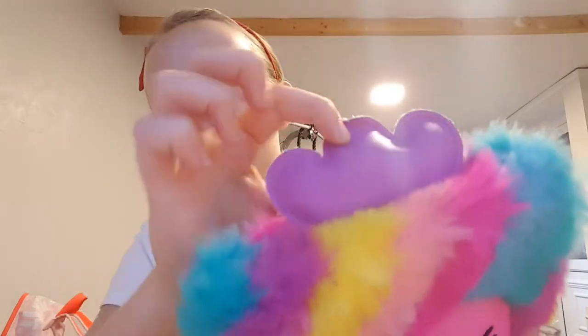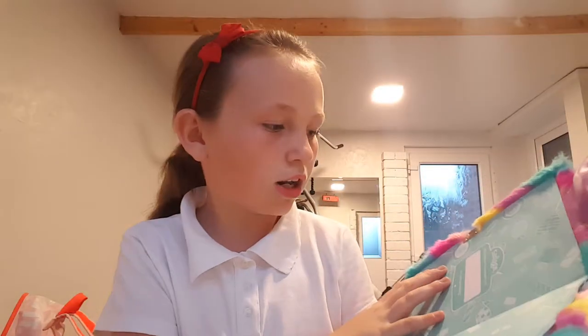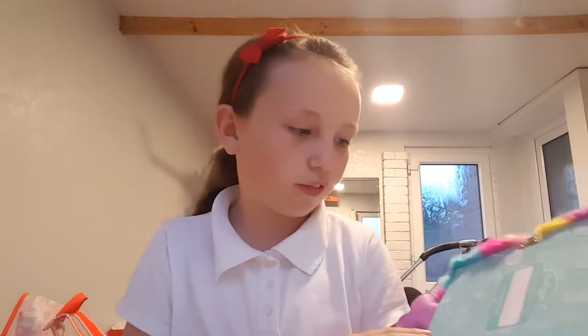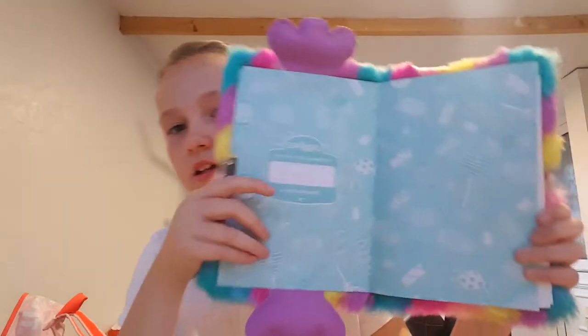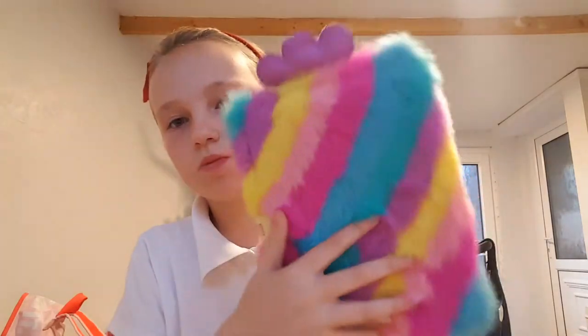Then I've got this Smiggle diary — it's shaped like a sweet and has those decorations at the top and a button. It says Smiggle, and inside it reads 'This book is the property of Tiana — no trespassing.' It's just got pages and says Smiggle right there.